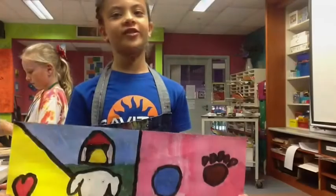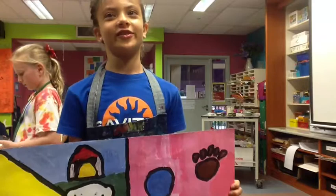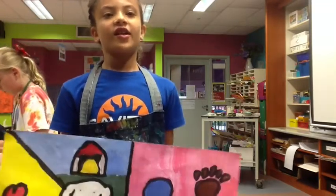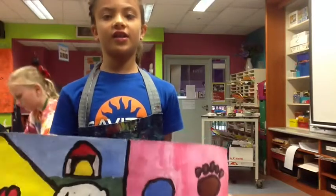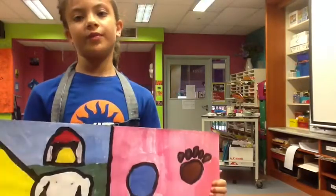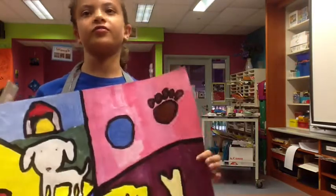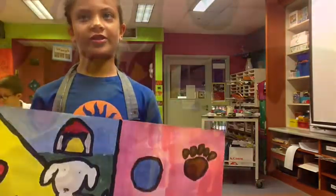I drew a dog because my dream was to have a dog but it would never happen. And I learned that taking time would be better, or else it would be messy and it wouldn't turn out so good.